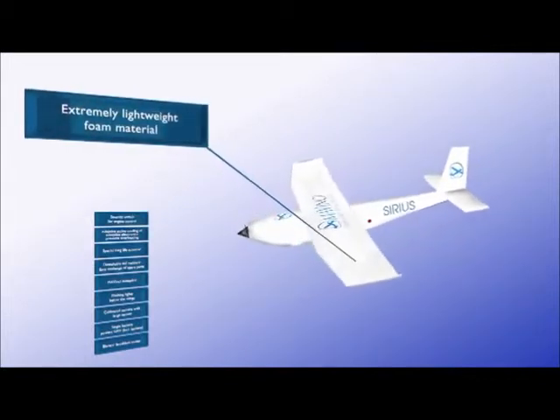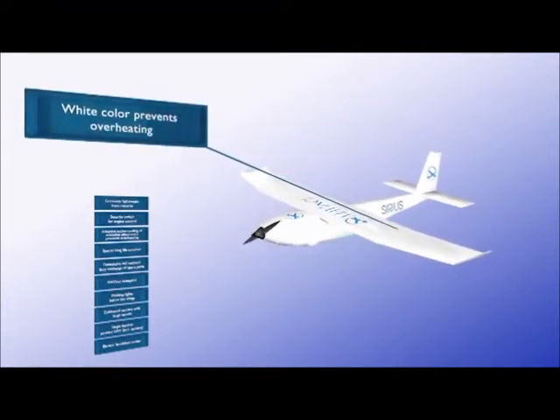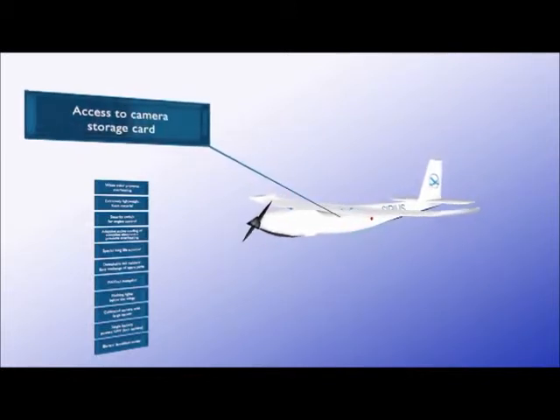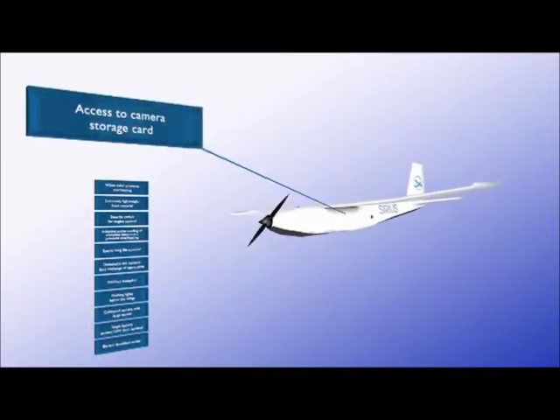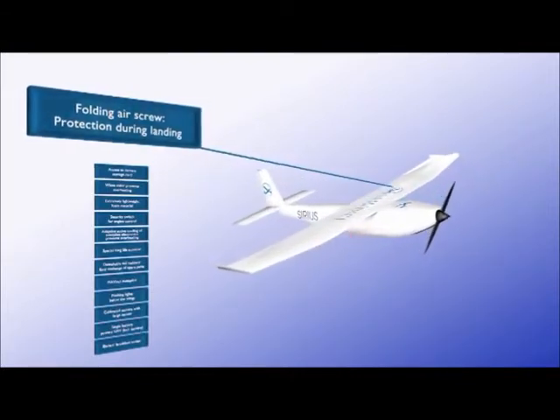An inbuilt fan protects the internal electronics from overheating, and a safety switch starts the propulsion motor. The Sirius UAV is extremely lightweight and reflects sunlight to avoid overheating. The UAV opens on the side for accessing the camera's memory card, and the propeller blades fold in to protect them during landing.